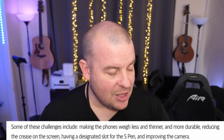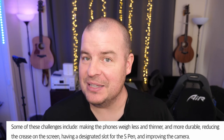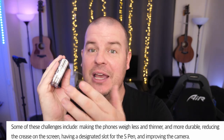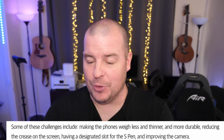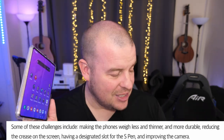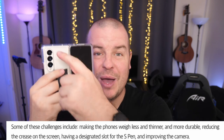Thinner, more durable, weighing less — those are huge selling points for mass market appeal. Reducing the crease is another big one; people notice it, even if you get used to it like you get used to a notch or pinhole camera. An integrated S Pen slot instead of external would be great, and having the best cameras rather than second-tier. These are huge takeaways for the Z Fold 5 or future Galaxy Z Fold phones. Samsung had initially planned an S Pen slot and higher-end camera for the Fold 4 but scrapped them due to weight and thickness.